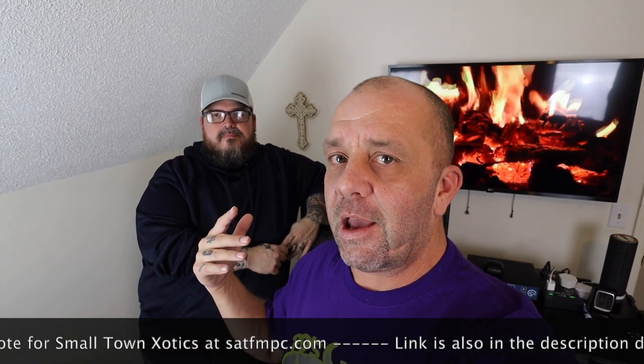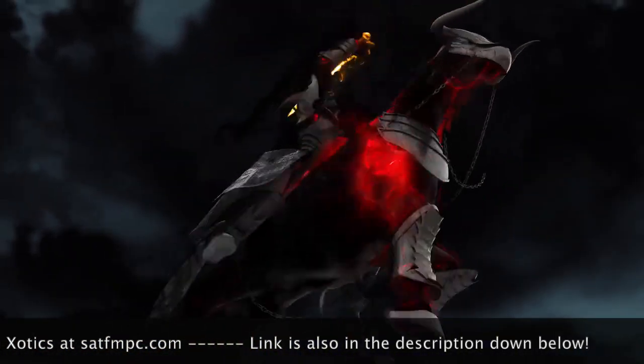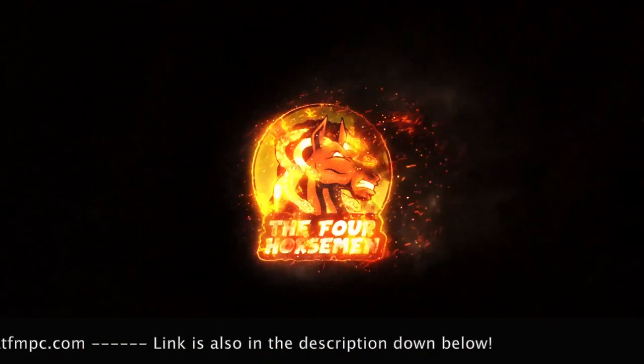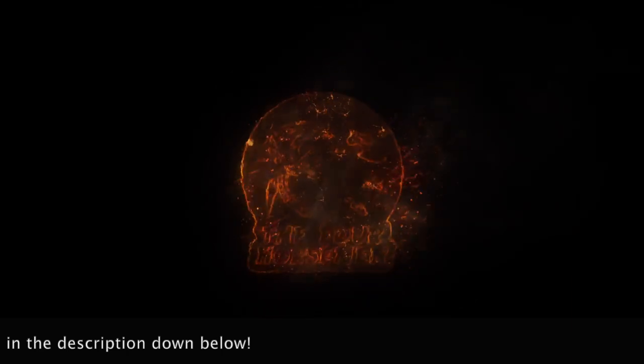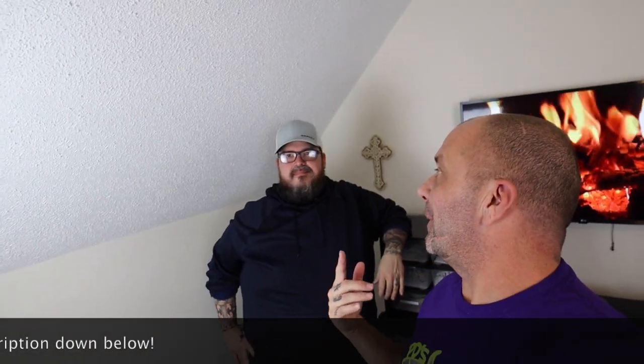Until next time, guys — rock on, notice my y'all.